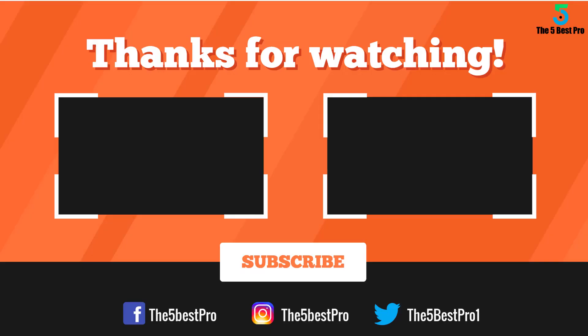Thank you for watching guys. I hope you liked this video. If this video was helpful to you, please remember to leave a like, comment and subscribe to my channel for more videos. If you have any questions related to these products you can leave a comment below and I'll get back to you as soon as I can. See you soon.